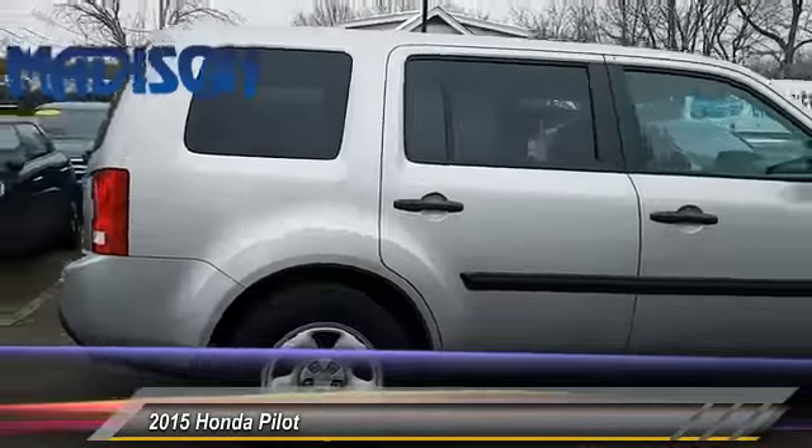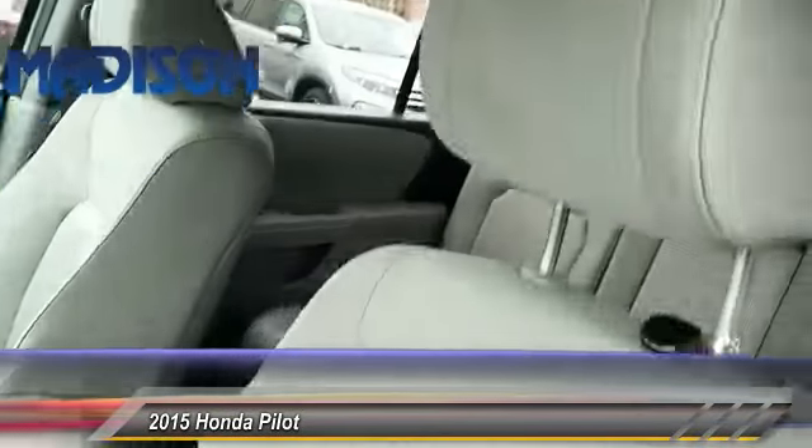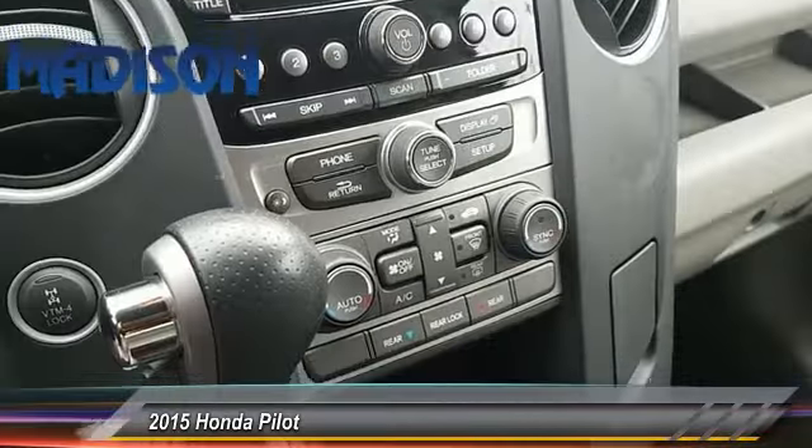Keyless entry. Traction control. Anti-lock braking system. Toe hitch. Audio control. Backup camera. Air conditioning. Dual airbags. Bluetooth.